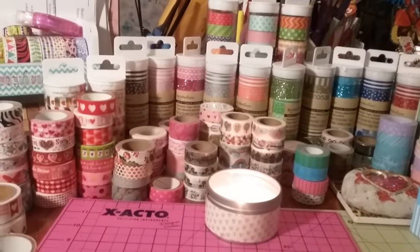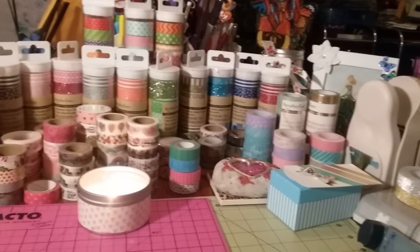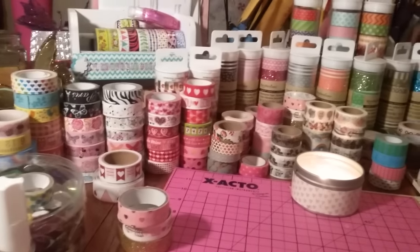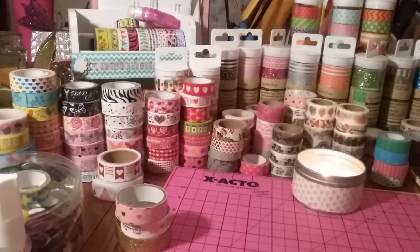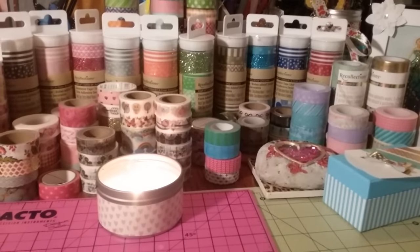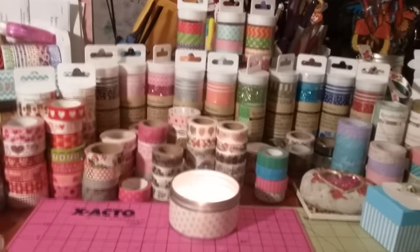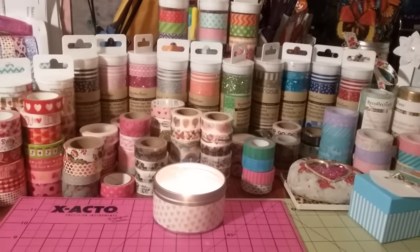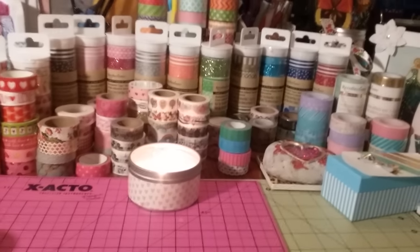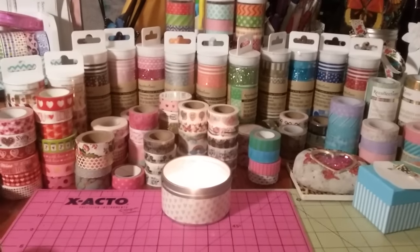Since I'm such a washi nut, I figured I'd change my table around just a little bit and share just a small portion of my washi tape collection. That looks so pretty, doesn't it guys? I love it. This is kind of a small haul, but it didn't seem too small when I was cashing out because I got some things that I probably should not have got but I wanted.